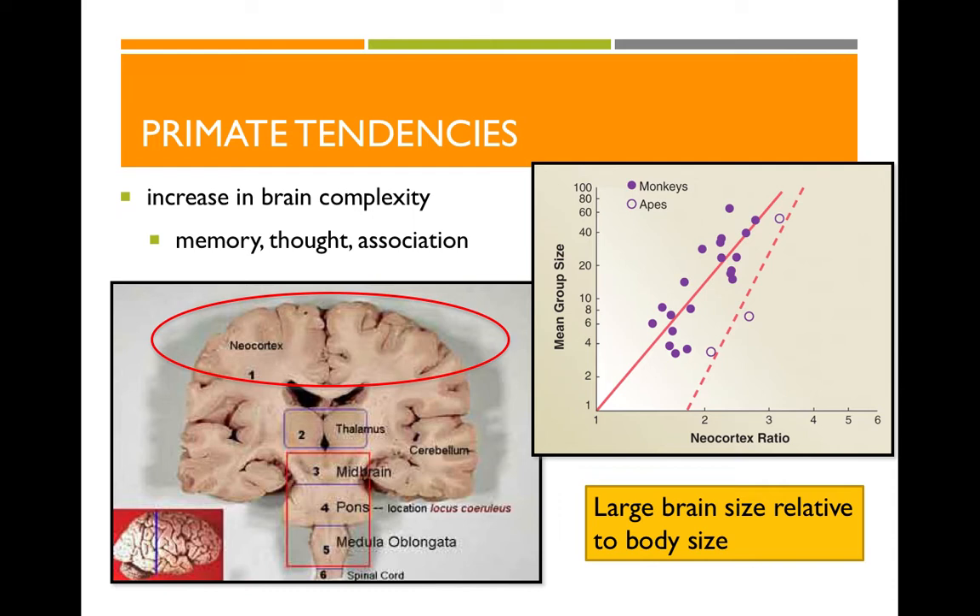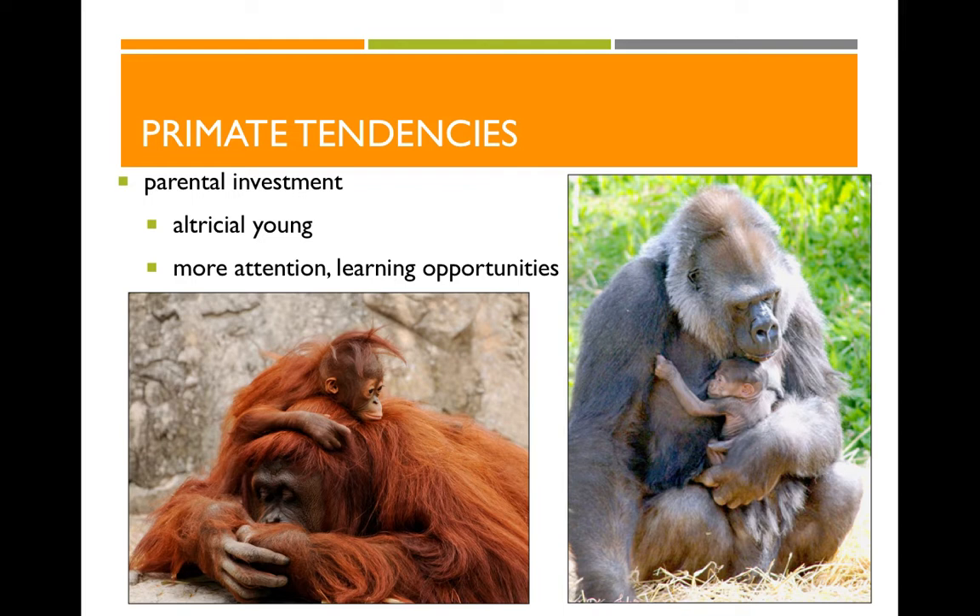Primates also have altricial young, which means our babies are born essentially helpless. We therefore have to invest a lot of time caring for our offspring — carrying babies, feeding them, protecting them and keeping them warm — especially compared to other animals. A baby deer, for example, can get up and walk within hours. But throughout that period of parental investment, this is also the enculturation period — when offspring learn the essential things about how to be a human, or an orangutan, or a gorilla. So we invest, but that's also when the learning happens.